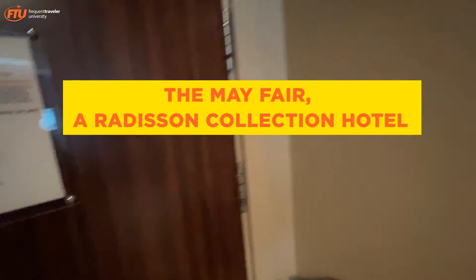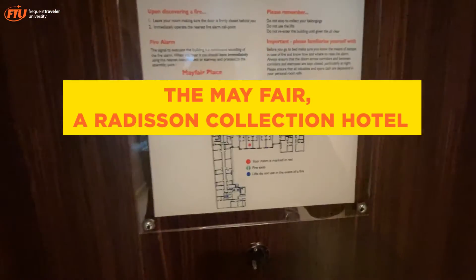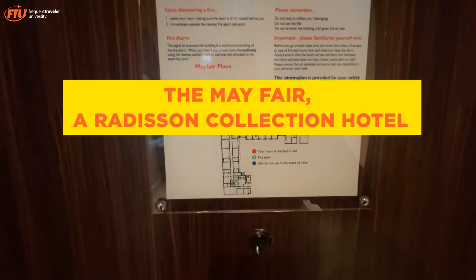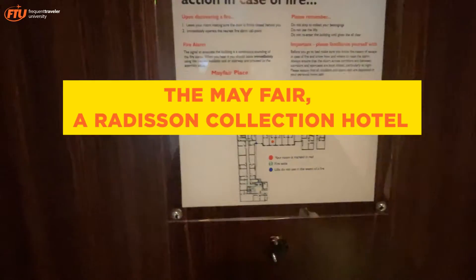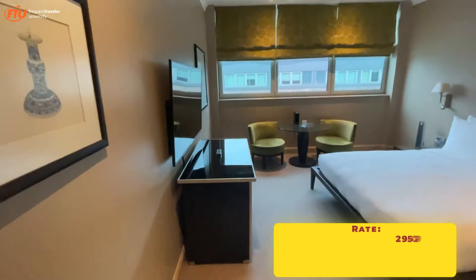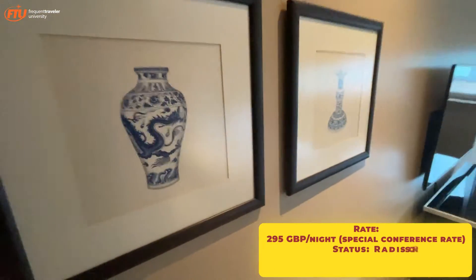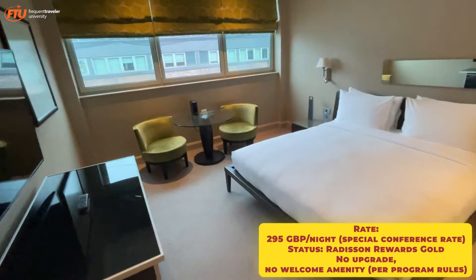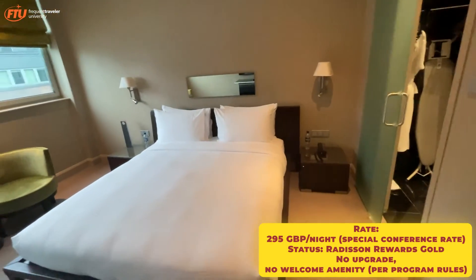We are at the Mayfair Hotel — the legendary Mayfair Hotel, which is part of the Radisson Collection Hotels. It's the upper high end; there are only a handful of these hotels around the world. We have our Loyalty Summit Conference here.